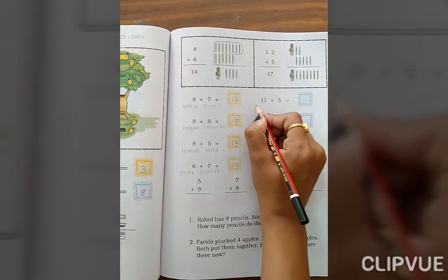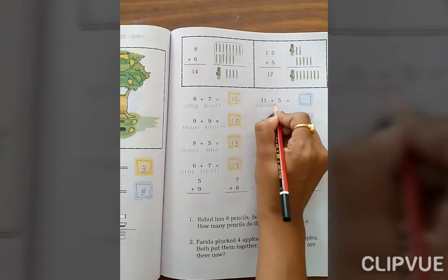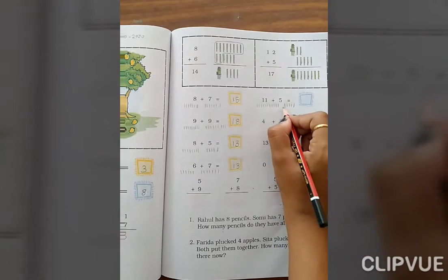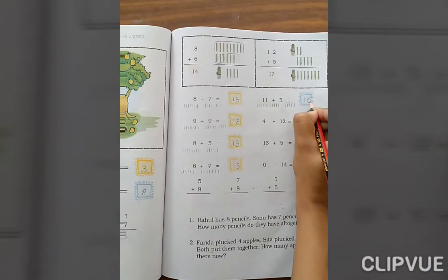11 plus 5. Count 1 through 11, then 1, 2, 3, 4, 5. Total: 11, 12, 13, 14, 15, 16. The answer is 16.